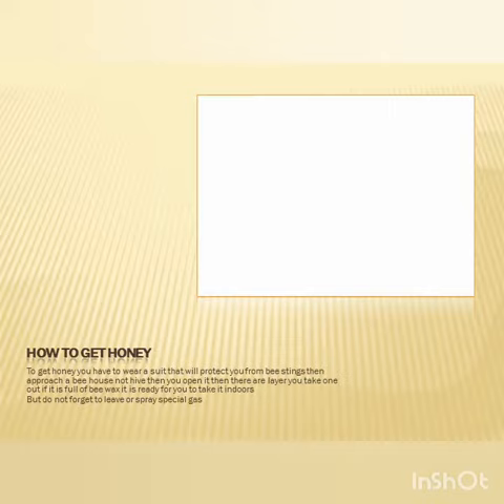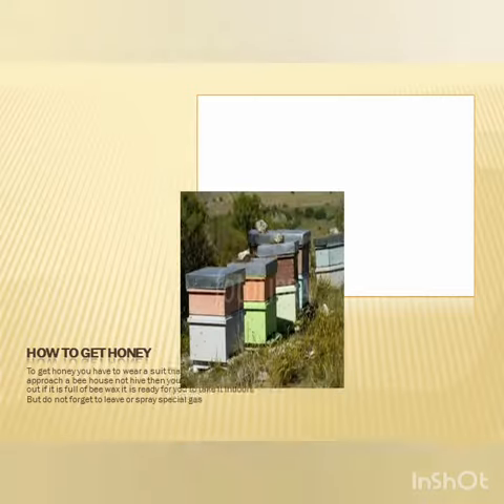To get honey, you have to wear a suit that will protect you from stings. Then approach the bee house from the front, not behind. Then you open it — there are layers inside. I'll show you the house layers.